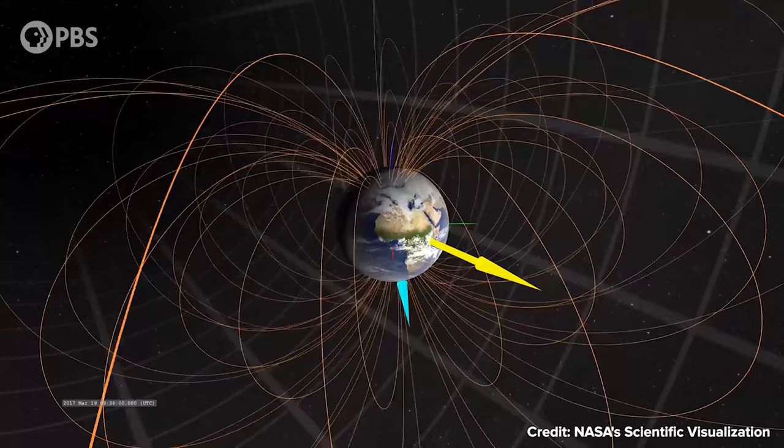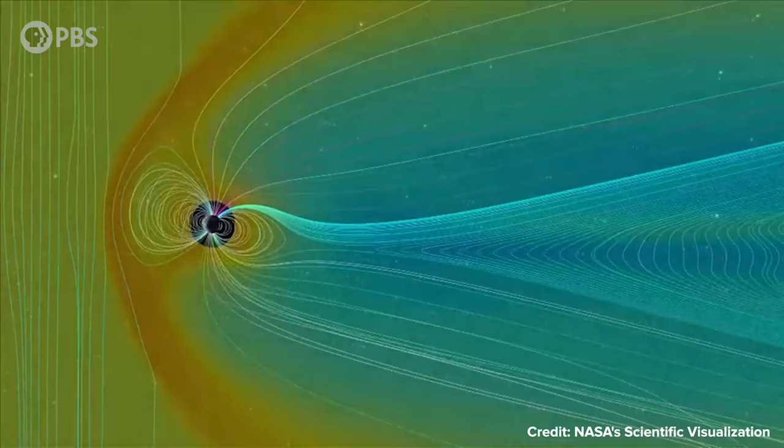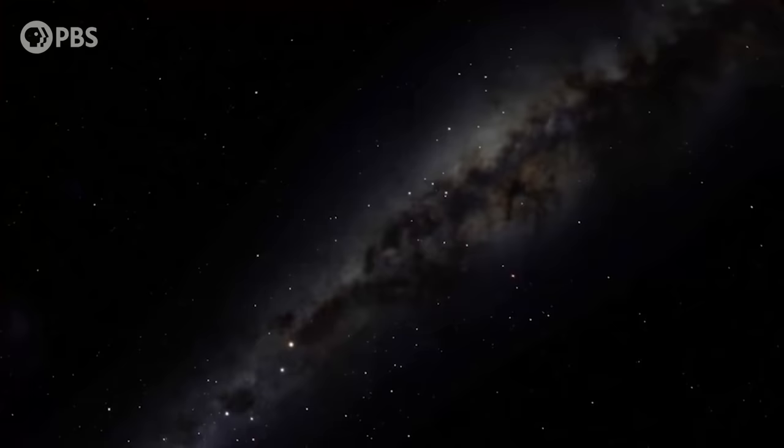As with the gravitational field, in a sense there is only one universal magnetic field. So while most of the Earth's dipole field lines loop back, some of those field lines connect to this greater magnetic field of the solar system, and even to the galaxy. So let's hitch a ride on a field line and see how far it takes us.